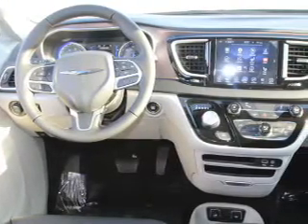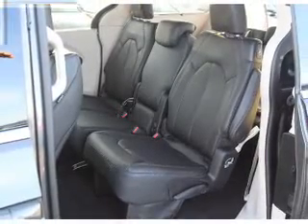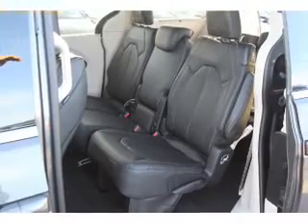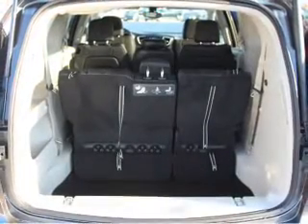Inside you'll find third row seats, leather seats, heated seats, Bluetooth connectivity, Sirius XM satellite radio and auxiliary input. Remote start, steering wheel controls, push button start, and rear temperature controls.